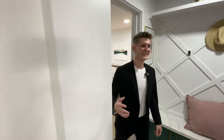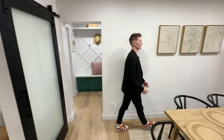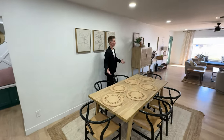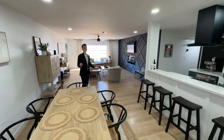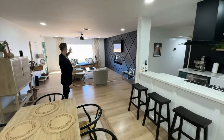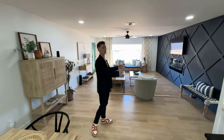Moving back out to the living room, you can see the huge, abundant open concept we have here. The best thing about this home is the natural light — we have big windows on both the north and south sides of the home, allowing light to flow all the way through.